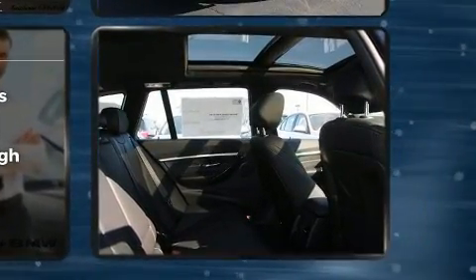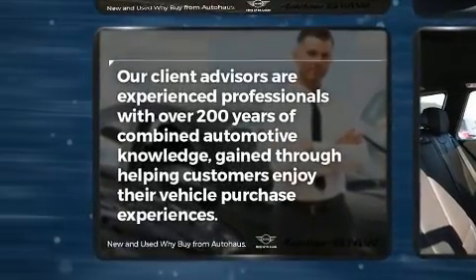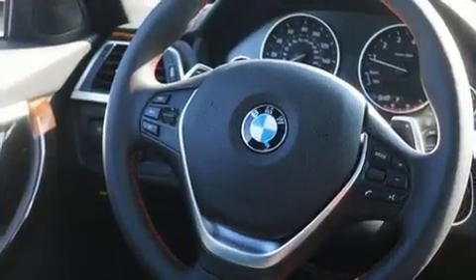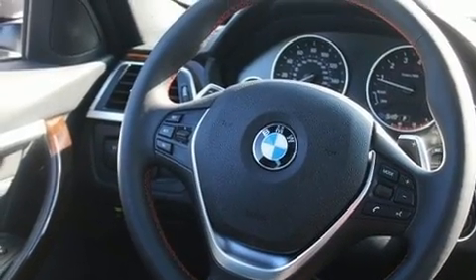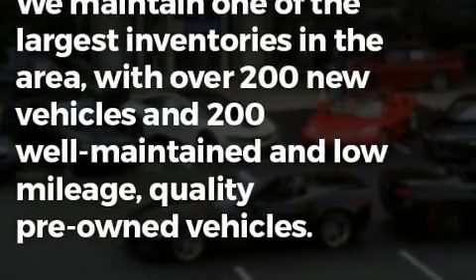The engine breathes better thanks to a turbocharger, improving both performance and economy. BMW infused the interior with top-shelf amenities such as one-touch window functionality, a power seat, a trip computer, and automatic dimming door mirrors.